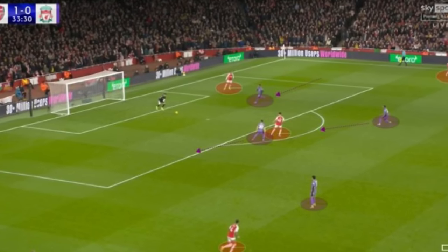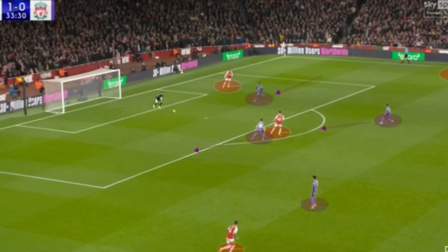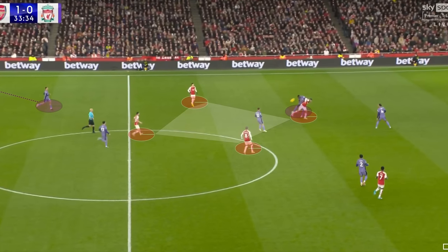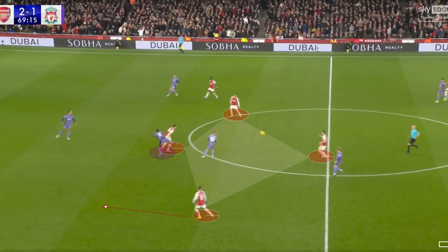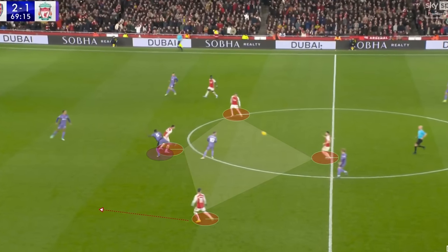It was expected that Liverpool would use high-pressing tactics during Arsenal's goal-kicks; however, Arsenal had a plan to counter this, using long balls from time to time. The Arsenal players were positioned well to collect the second ball, and Martinelli was always prepared to attack the space behind Connate, who had the responsibility of marking Havertz.